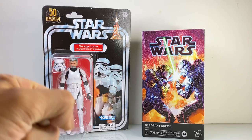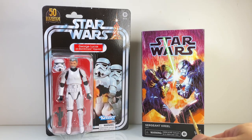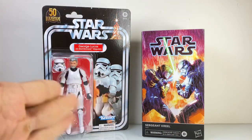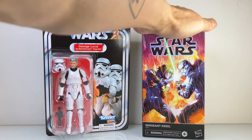Hello! This video is a follow-up to my haul video from yesterday. During my hunt, I was very lucky and came across Sergeant Creel and the special edition George Lucas in Stormtrooper disguise. In that video, I had people comment on which figure I should review first, and overwhelmingly, Creel was chosen.